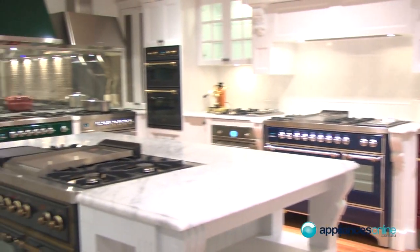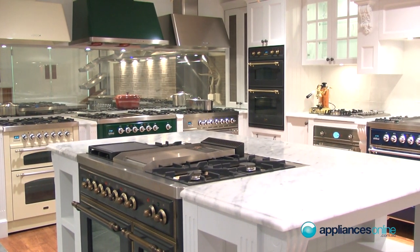Renowned as a market leader in the freestanding range, ILVI offers freestanding stoves in every size from 600mm up to 1.5m. We do a 60cm, a 70cm, a 80cm, a 90cm, a 1m, 1.2 and 1.5.